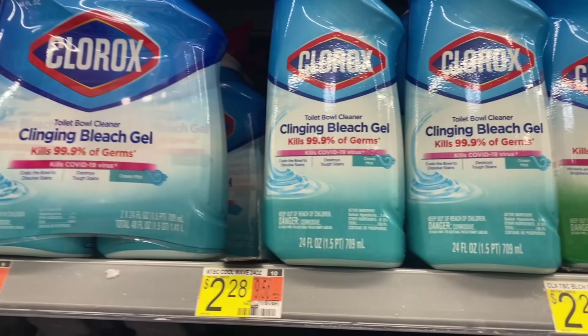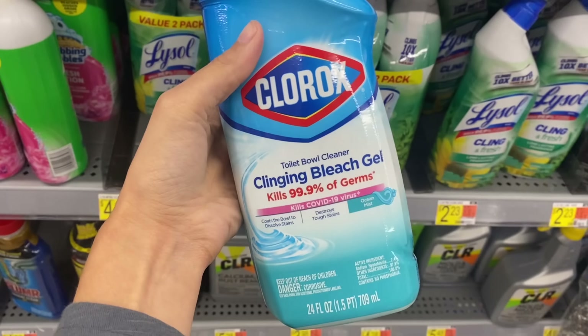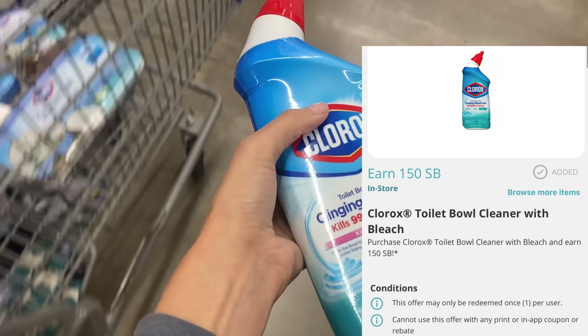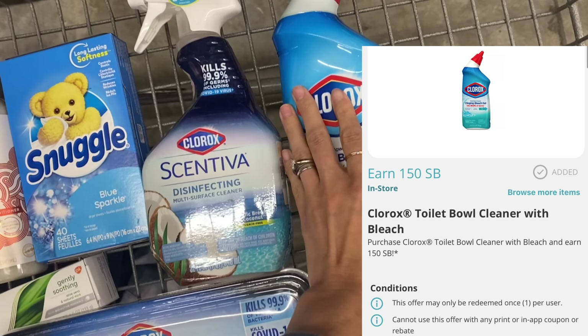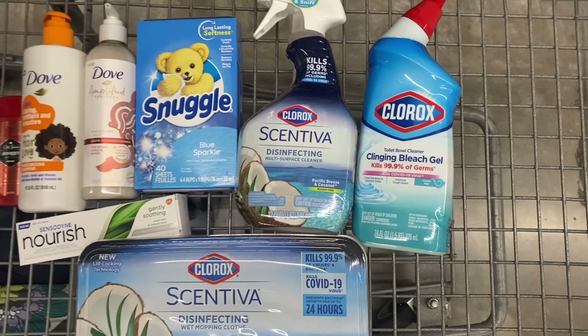Next, we're going to grab the Clorox Tulip Bowl Cleaner at $2.28 — I like the cleaning bleach kind. We get $1.50 back on Swagbucks, making it just $0.78. Super easy deal on Swagbucks. If you're not signed up yet, I have links for all the rebate apps below in the description box.